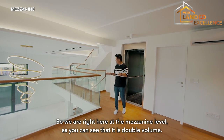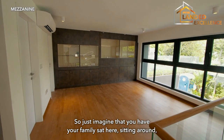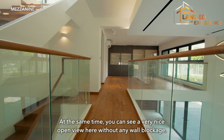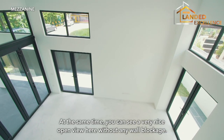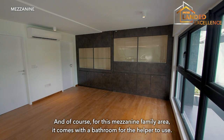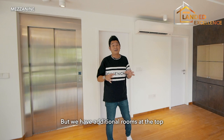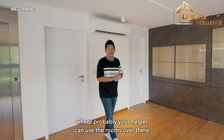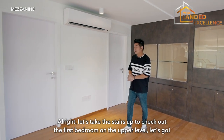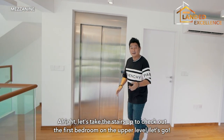So we are right here at the mezzanine level. Because it's a double volume, just imagine having your family sat here, sitting around chit-chatting, having coffee with your children. At the same time you can enjoy a very nice open view here without any wall blockage. For this mezzanine family area, it comes with a bathroom for the helper to use. But we also have an additional room on the top where your helper can use, and you can take this as storage — up to your own preference. Let's take the stairs up to check out the first bedroom on the upper level.